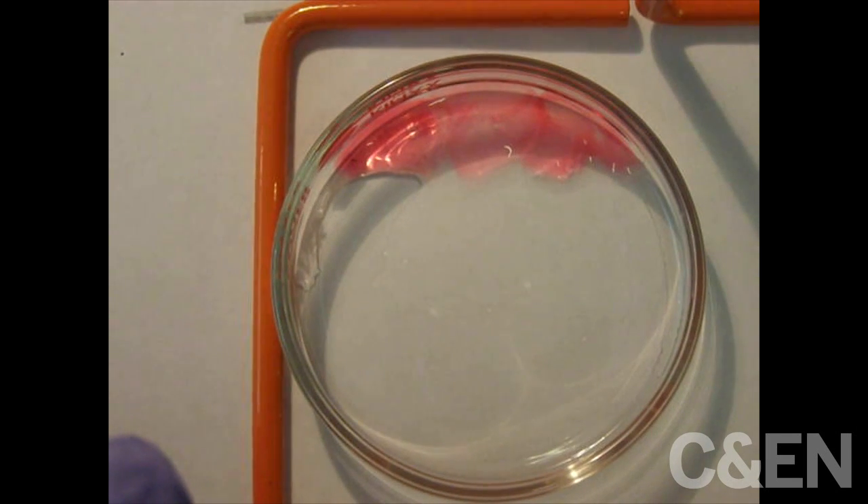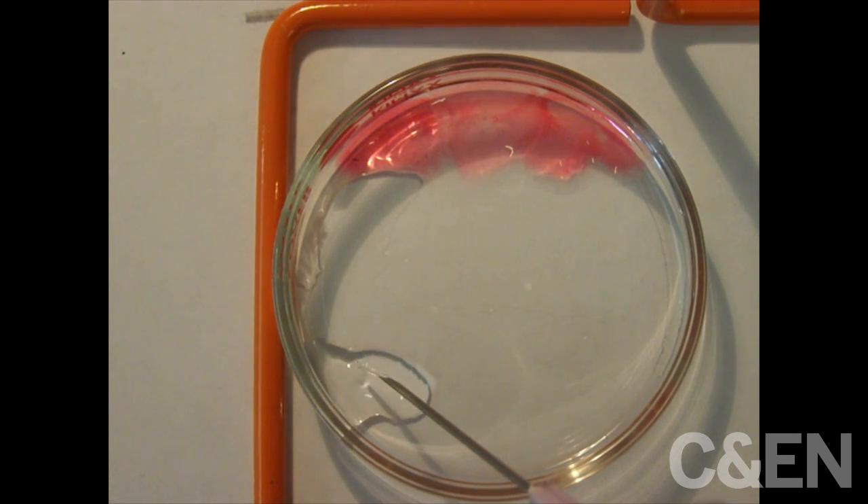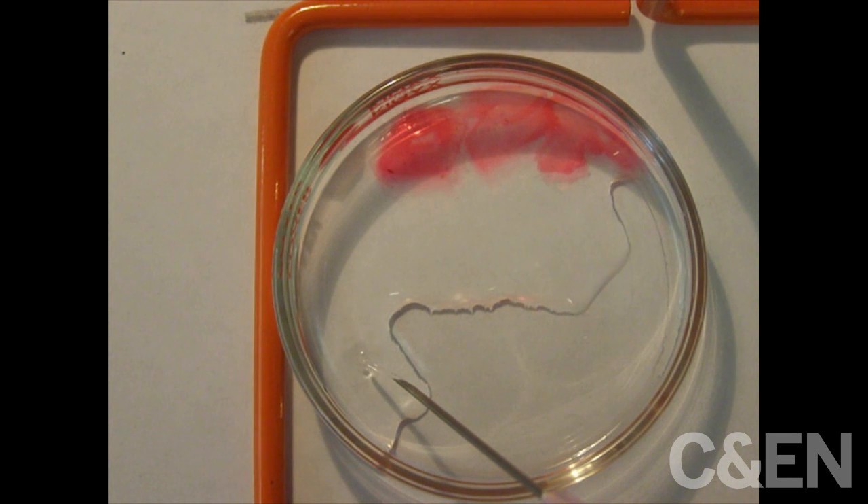The hydrogel, as the scientists call it, remembers its original shape when it is submerged in water. It only loses form outside of water. These gels are the softest ever made, the Cornell team says.